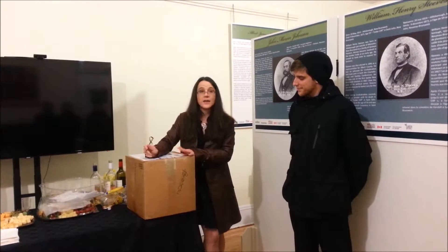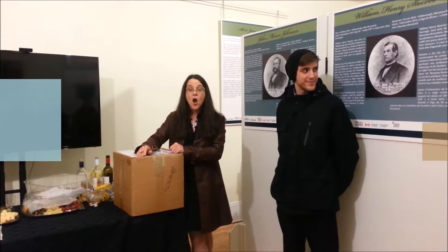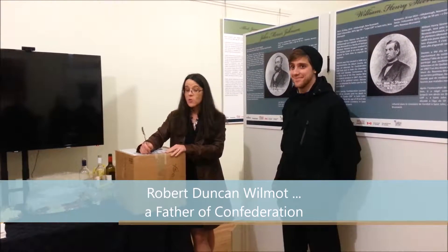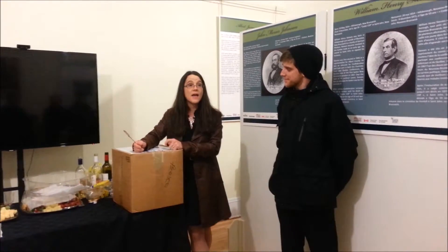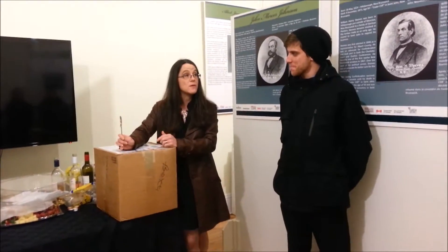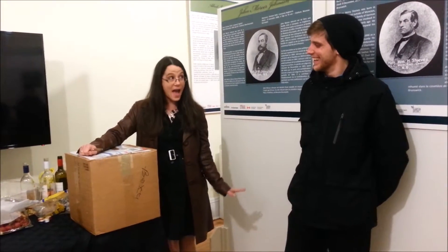He bought it and brought it home. And on the inside of the top hat, it said R.D. Wilmot. And he emailed me about a month ago and said, 'I have this top hat that I bought in Fredericton, and I'd like to give it to a museum in New Brunswick. Can you recommend a museum?' And I'm like, what? Hello? We'll take your hat.